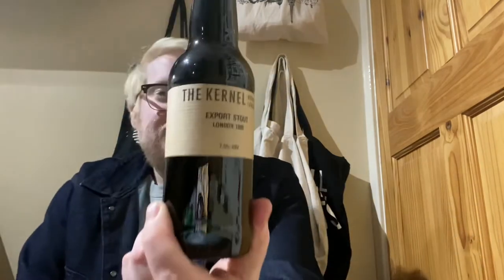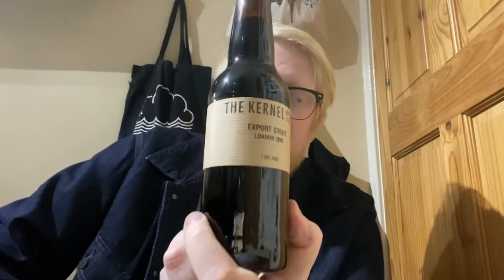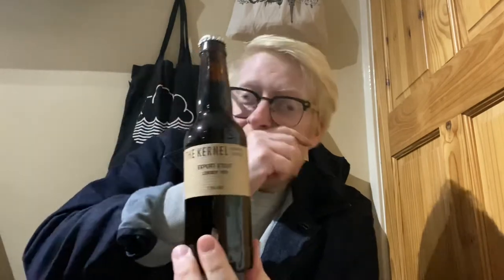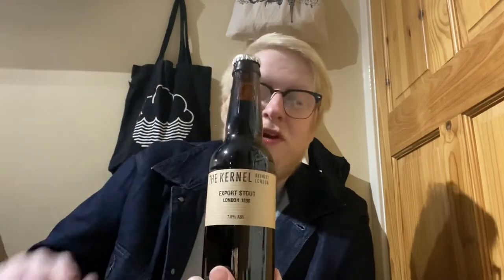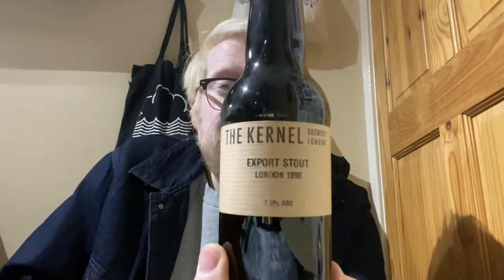Welcome to another beer review. Today we're looking at the Kernel Export Stout London 1890, 7.5% ABV. I think I have reviewed this on the channel quite a while ago, so it's nice to have a re-review. This is clocking in at 7.5%, bottled on the 21st of January 2021.